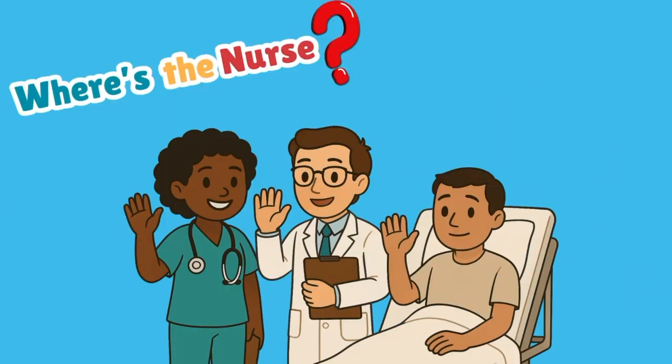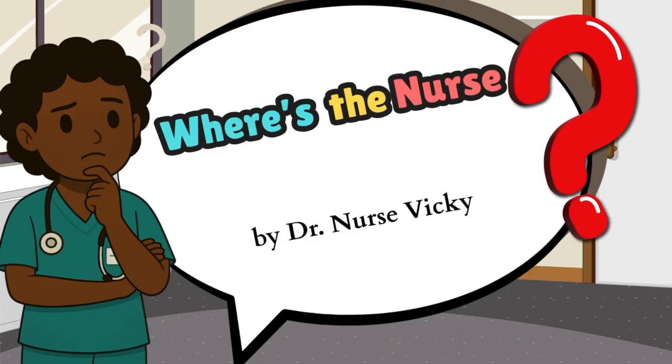So let's meet the dream team. That's me, Nurse Vicky. Then we have Dr. Noah, as well as our dear patient, Mr. James. Let's go.